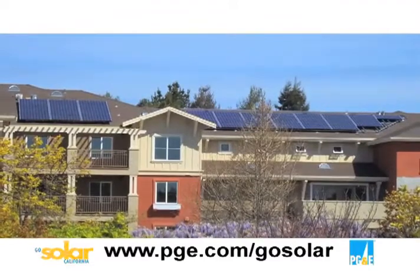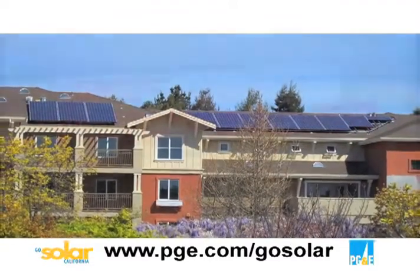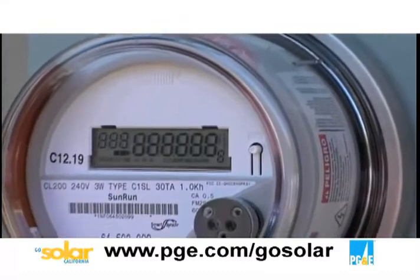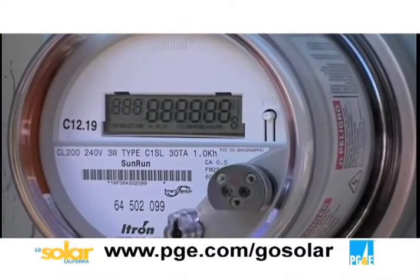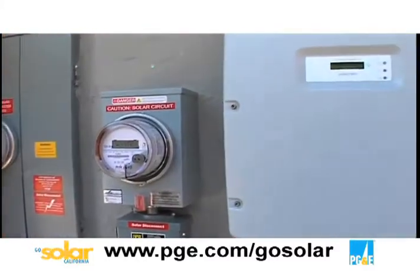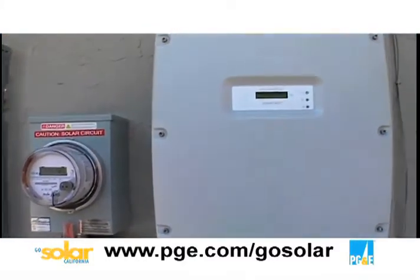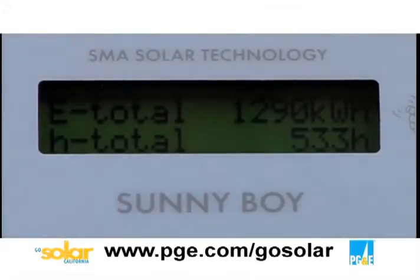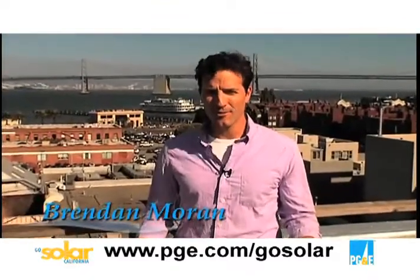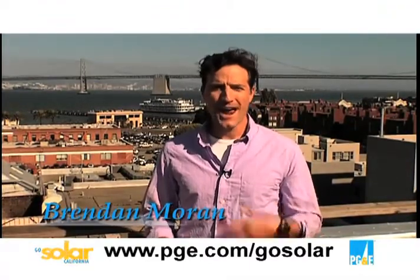Many people ask us at PG&E why we care about solar. Here in California we made some very smart decisions about energy and that allows us all to be in this together. California utilities like PG&E, our customers, and key policymakers and stakeholders — we're all trying to create a sustainable energy future. With all the resources and financial savings available, going solar is a great choice and it helps us move towards a cleaner energy future.